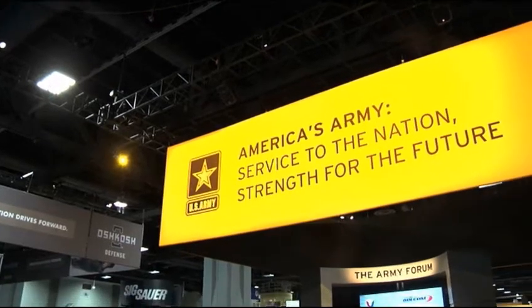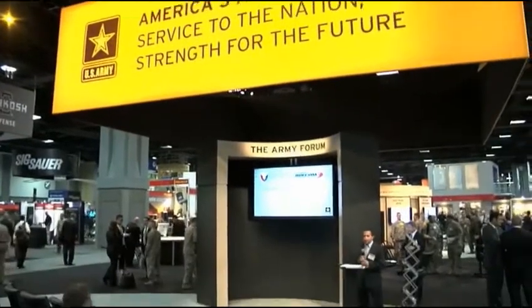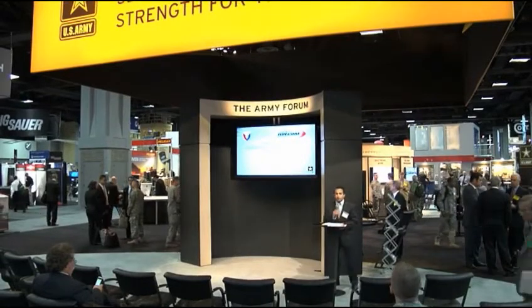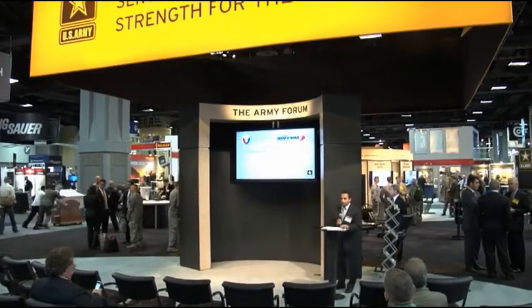Good afternoon everyone. I'm a mechanical engineer with the Army Materials Systems Analysis Activity. I just returned from a seven-month deployment from Afghanistan and I'm going to talk about the different programs that I worked on.